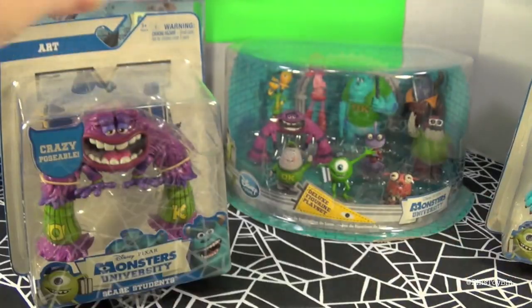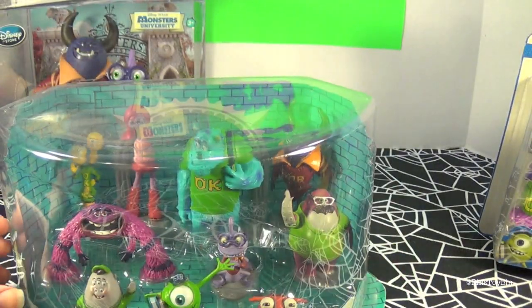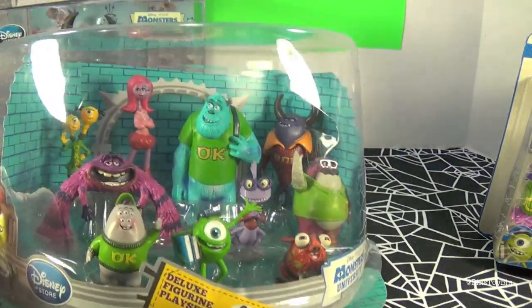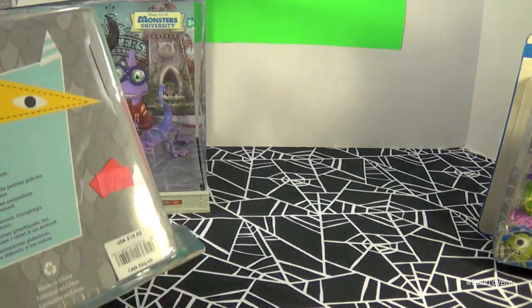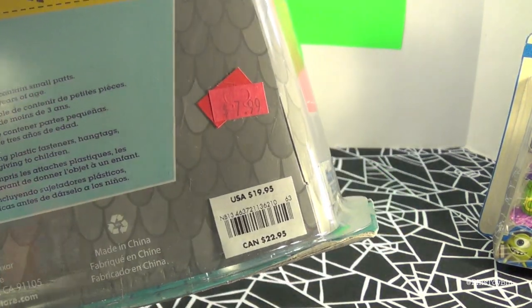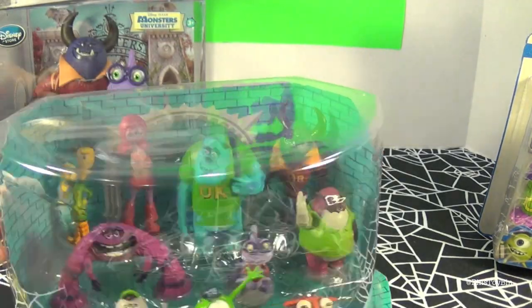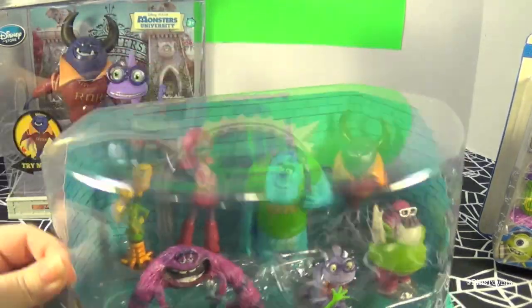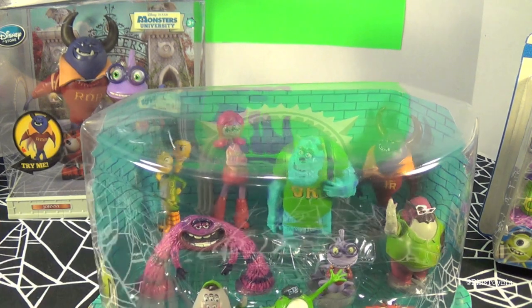Last but not least, we have the figurine set. Disney Store makes these for like everything, and this is the Monsters University edition which has like all the main characters. We got that earlier this year marked down to $7.99 from $20, which is a good thing we're going to take this out of the package because it is beat up. We'll be right back and show you all this out of the packaging.